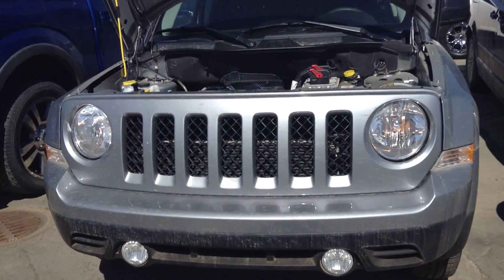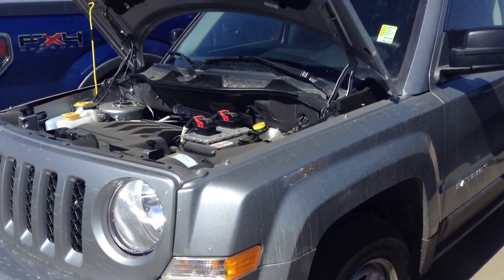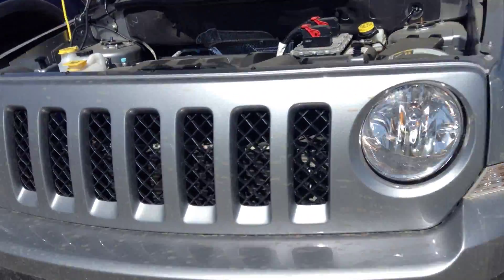Hi Tanya, my name is Justin. I'm with Londonderry Dodge and I'm going to do a walk-around video for you on this 2014 Jeep Patriot. It's billet in color, which is a very nice gray.